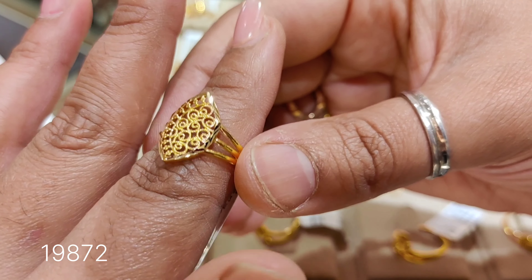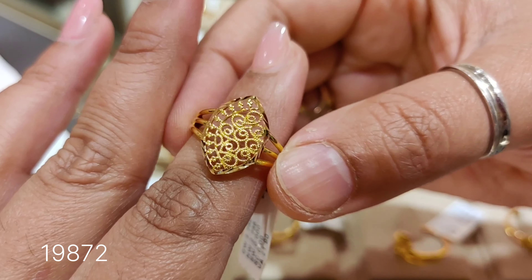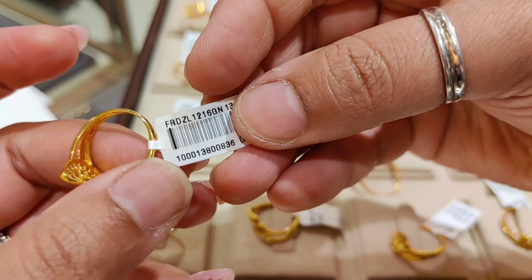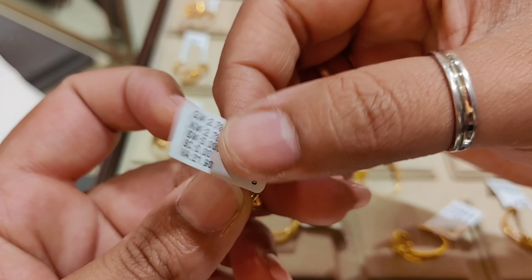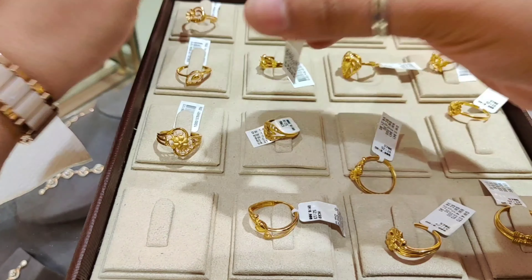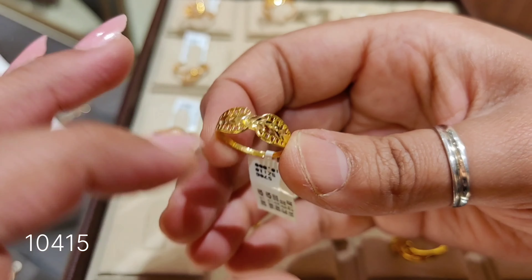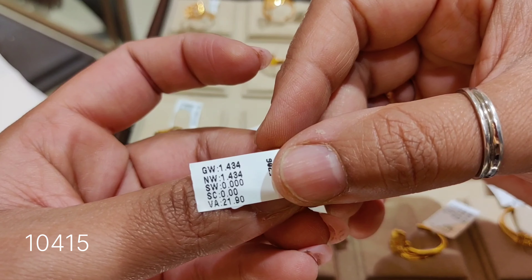The next design is a broad style ring — again a very good design priced at around ₹19,872. The product code will be shown. If you are new, please subscribe to get updates on my videos. The weight is 2.736 grams. The next design is a trendy ring priced at around ₹10,415, with a weight of 1.434 grams.